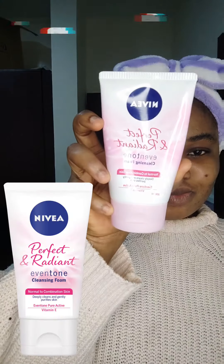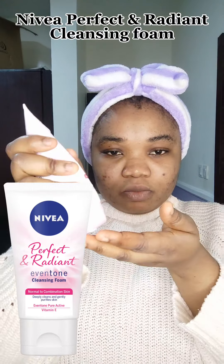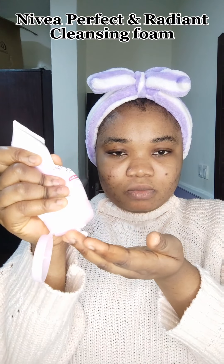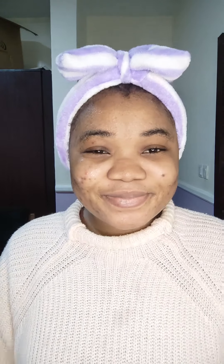Then I use a face wash, which is the Nivea Perfect Ingredients face wash — really, really good. I also scrub or wash it on my face for about 60 seconds, because I learned that you have to rub it for 60 seconds before it can actually start working. I don't know how true that is, but I heard it from a doctor. Then I wash it off and pat it dry again with a tissue paper.